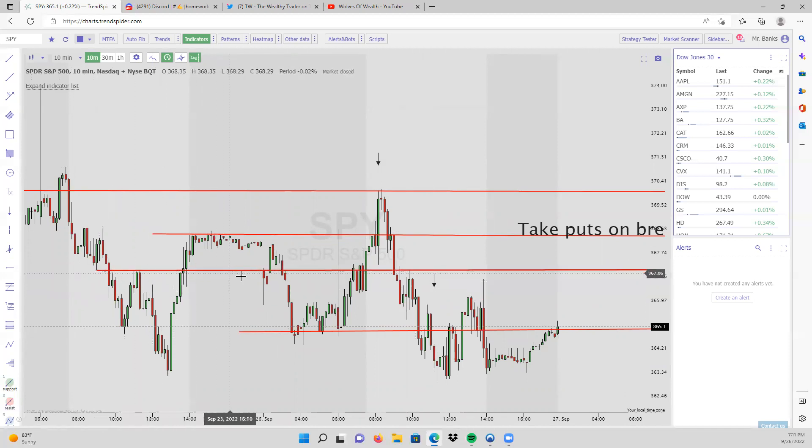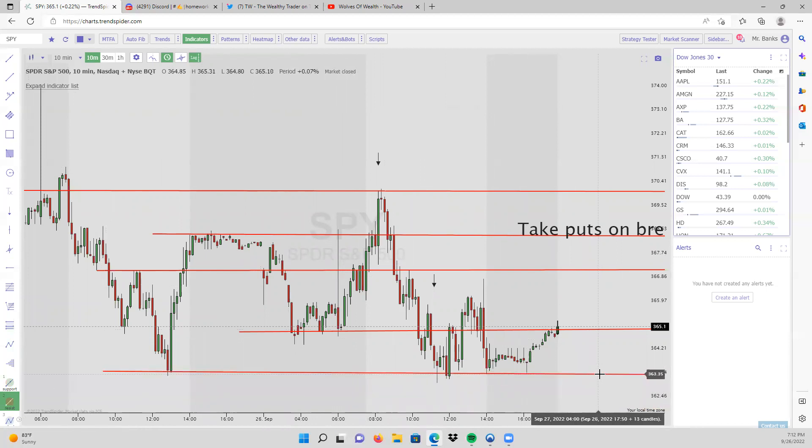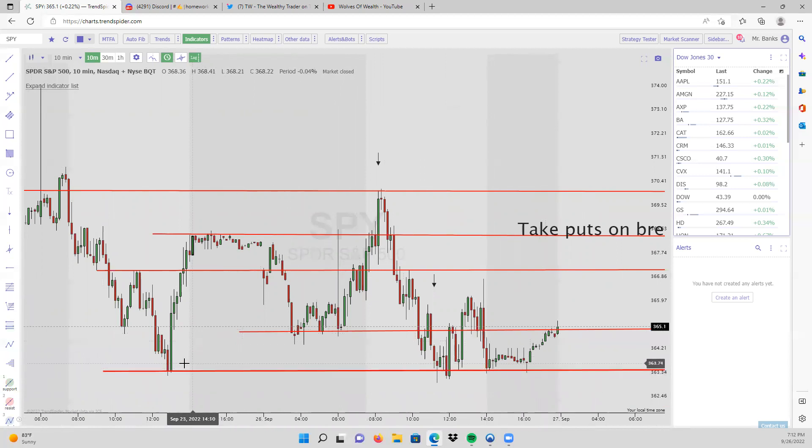You can essentially map out all of these levels and play them. I took the major levels from the daily timeframe, but if you follow the BBR strategy — pre-market highs, pre-market lows, the close of the previous day, the high and low of the previous day, and major areas of support and resistance — you can see how well they play out into the next day and throughout the week. Even the previous day's low showed a bounce off it today.